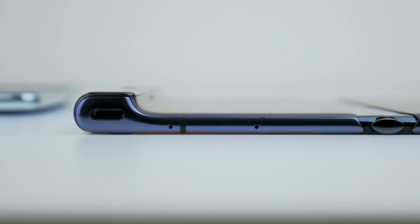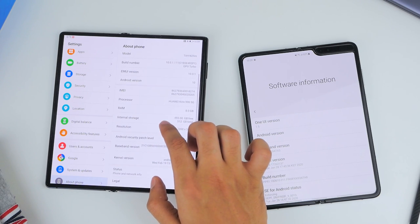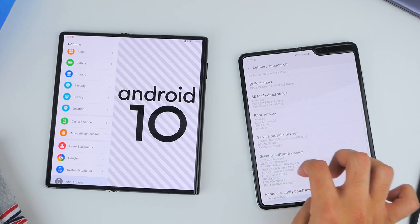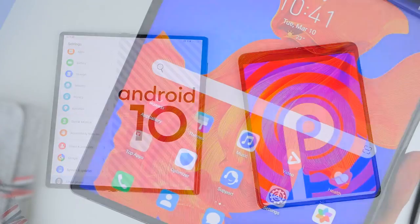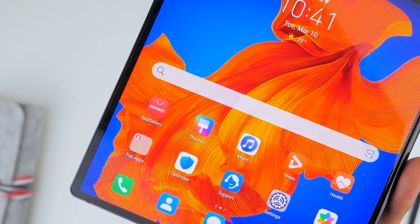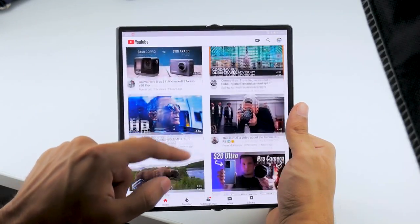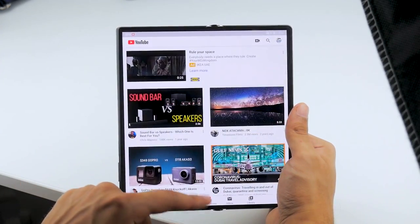As for software, there's a big difference. The Fold runs One UI 1.5 on top of Android 9, and while this is a bit outdated, it comes with full Google Play services. On the other hand, the Mate XS ships with Android 10 and EMUI 10.0.1 and Huawei's mobile services. This is a slight drawback with Huawei's app gallery still developing, but because the Huawei ships with an AOSP build of Android, you can easily get Google Play services up and running using the short tutorial linked above.